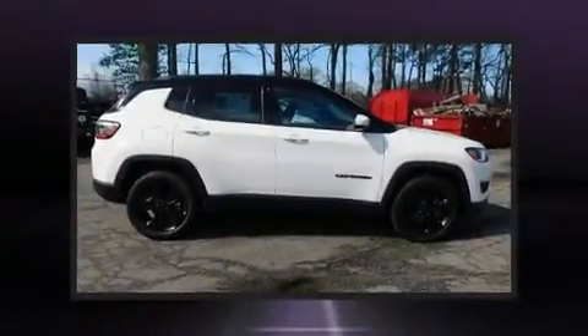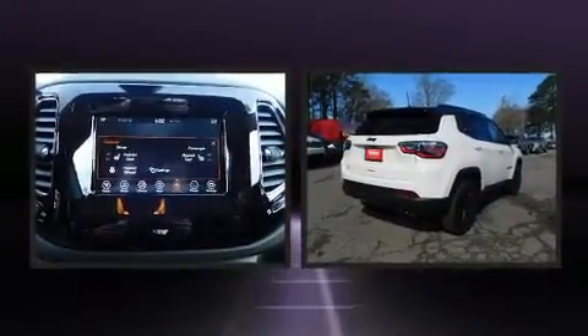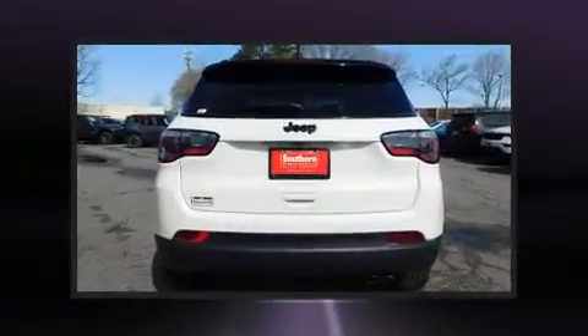Sensibility and practicality define the 2019 Jeep Compass. It features a front-wheel drive platform, an automatic transmission, and a 2.4-liter four-cylinder engine.